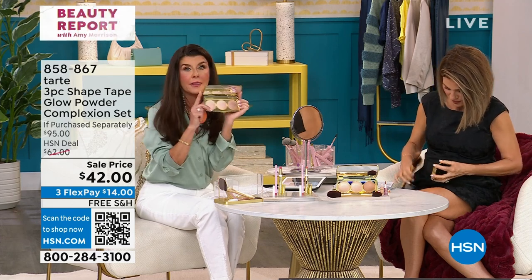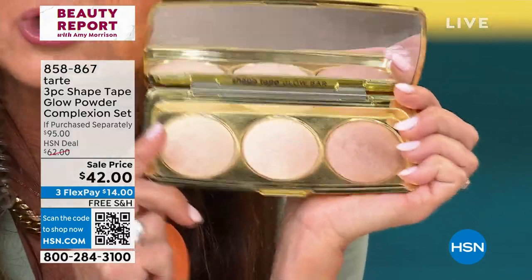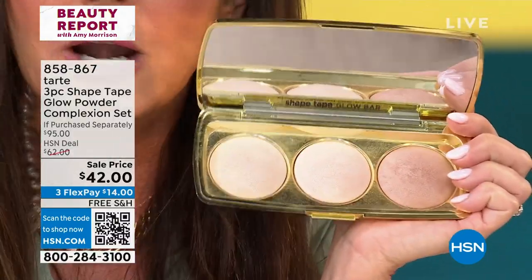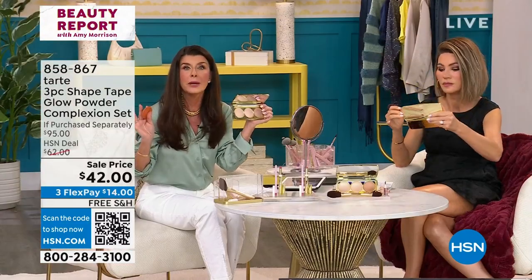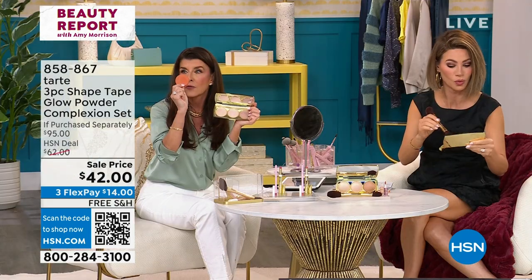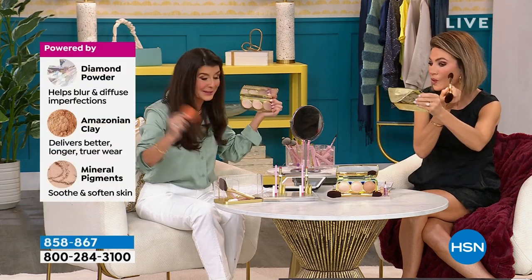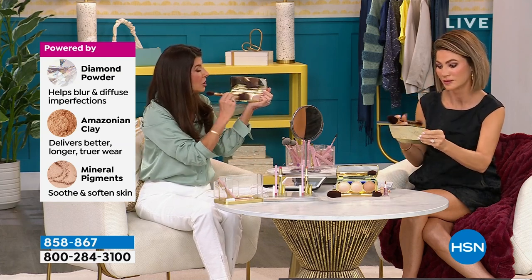This is what I call the power of youth. This little baby started out as a cream, and then we whipped in our Amazonian clay. And listen to this — this is the truth — we whipped in diamond powder. Yes, real diamond powder. Then we baked it for 24 hours on a terracotta tile in Italy. I am so obsessed with this.